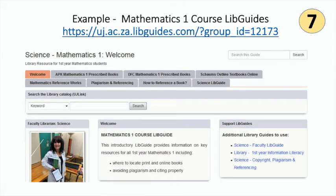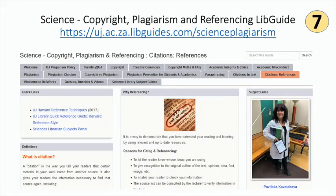Another example is the Mathematics 1 guide, which provides links to print and online mathematics prescribed textbooks and additional mathematics online books with videos and explanations. The copyright, plagiarism, and referencing lib guide is an important lib guide that you need to use. You will learn more about plagiarism, why it is an act of fraud and unacceptable at UJ, and how to avoid plagiarism by correctly acknowledging the authorship of other documents by citing and referencing using the correct UJ Harvard method when writing your assignments and lab reports.